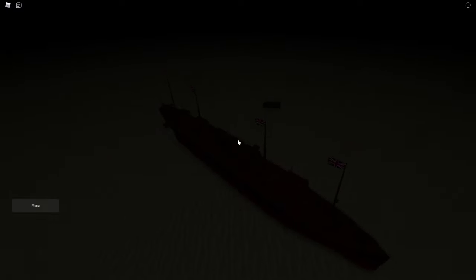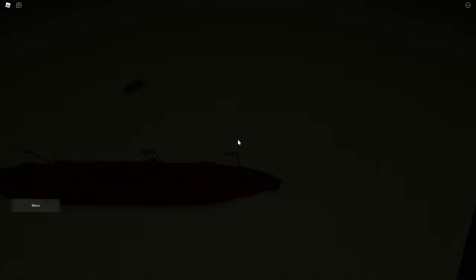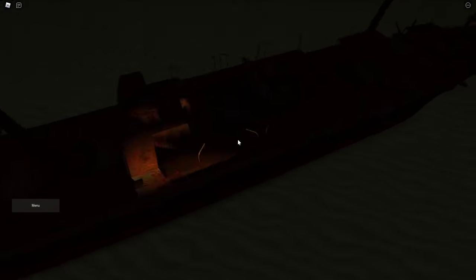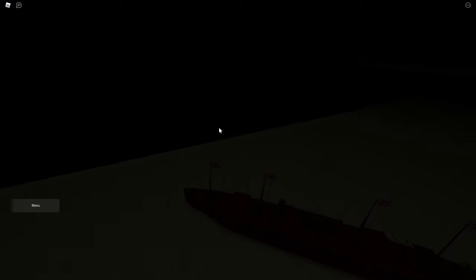This is the wreck of the Carpathia, and that is really awesome. So yeah, if you guys enjoyed, make sure to leave a like and a comment, and I'll see you next time. Goodbye!